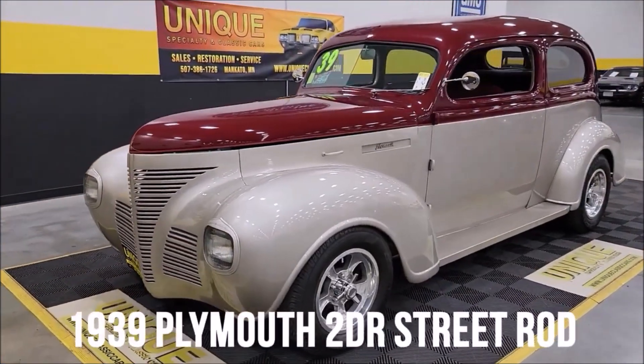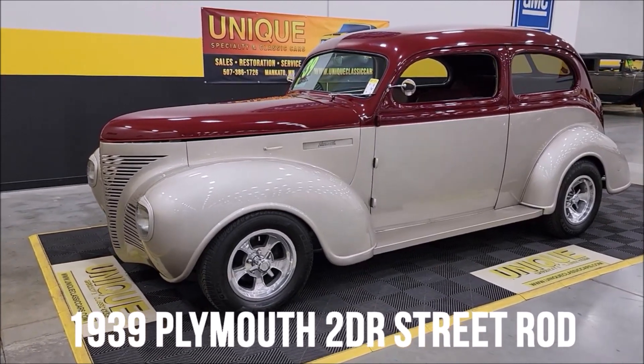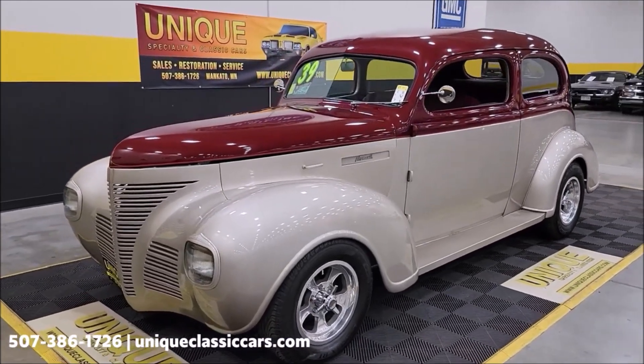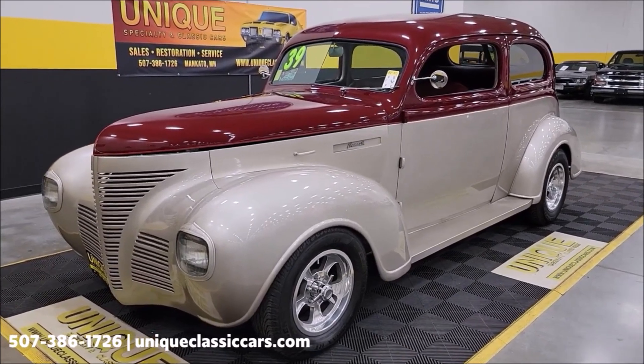Here's a street rod to take a look at — just in at Unique Specialty and Classics: a 1939 Plymouth two-door sedan. Street-rodded out nicely, and of course a lot of the '39s we get in are Fords and Chevys. We don't see a lot of these Plymouths; they tend to move rather quickly when we get them in here — good sellers.